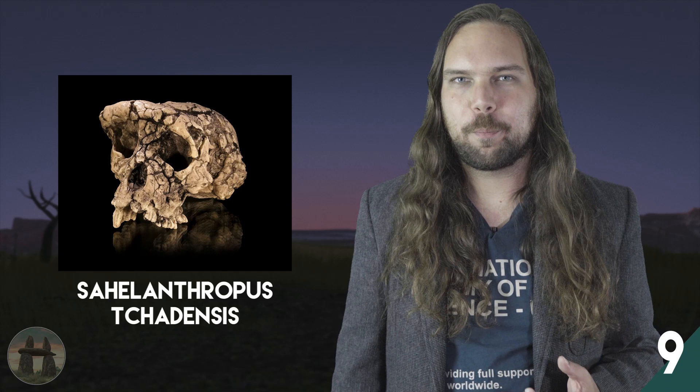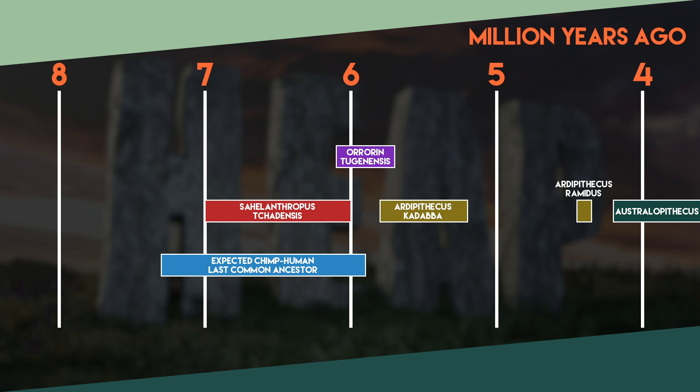Even older than Orrorin is Sahelanthropus tchadensis. Instead of a partial skeleton with no cranium, we've got a cranium with no partial skeleton. A cranium is just a skull without the jaw. So maybe there's a femur too, but I'll get back to that. It clocks in at 7 to 6 million years ago. That's a much larger age range than what we've seen for other fossils, because Sahelanthropus was discovered in central Africa. In eastern Africa, we have an easier time dating the sedimentary layers that fossils are found in because of the molecular composition of the ash that covers the earth when volcanoes erupt. Just search radiometric dating on YouTube and you can snag the basics pretty quickly.